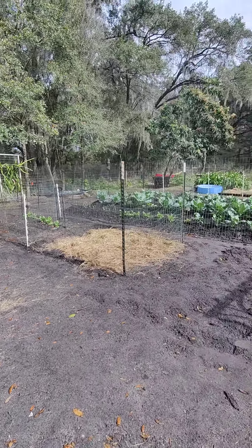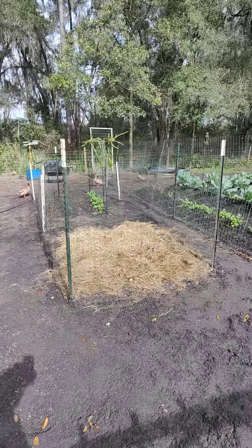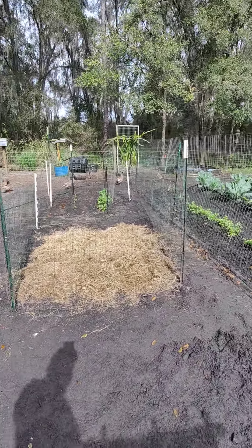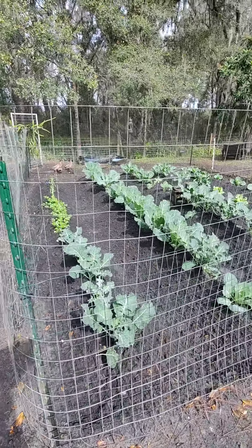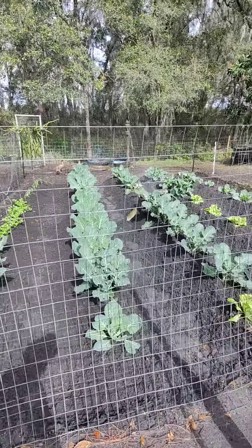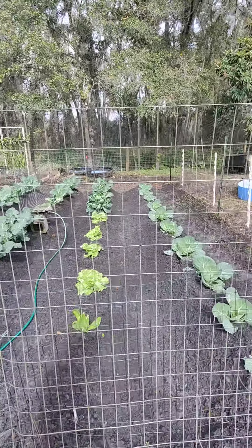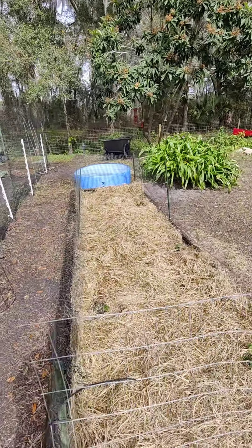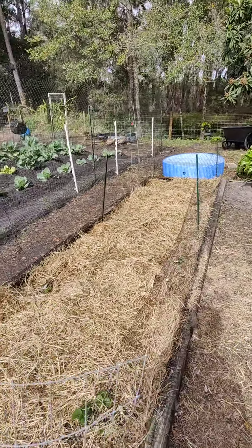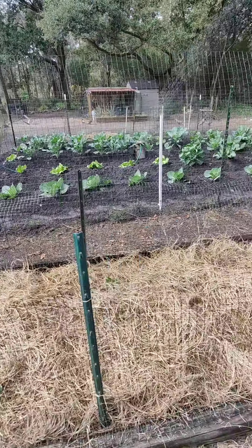Got the potatoes covered, got the beets, beans, radishes — or I'm sorry, peas — got the garden all weeded out. Felt like I should document that after doing the whole thing. If you watch my other videos, I got the strawberries and the asparagus trimmed down, the strawberries mulched in, got some soil in — that's covered in another video.